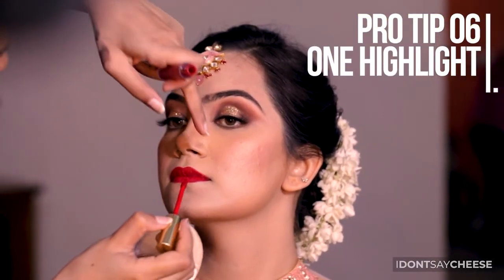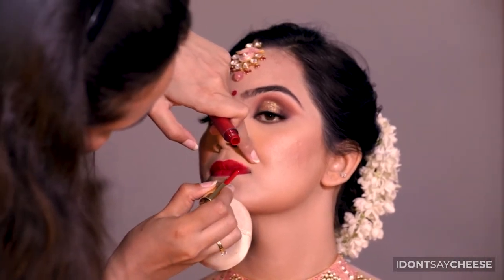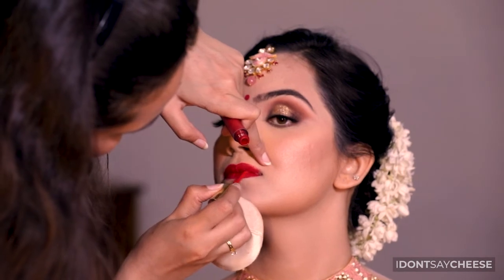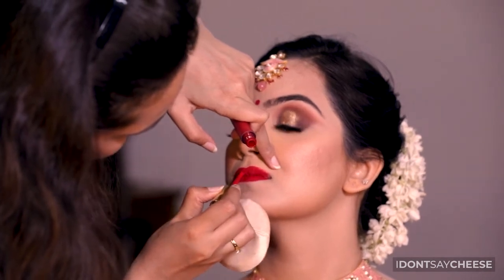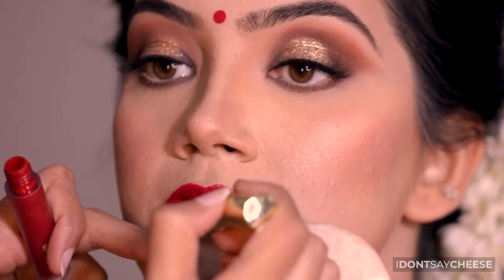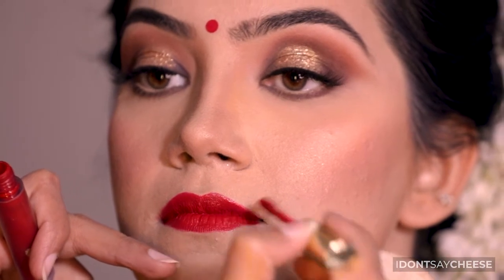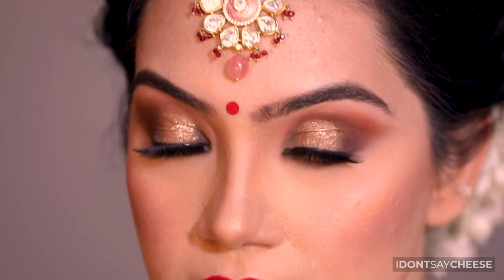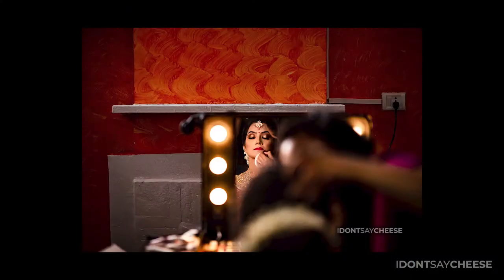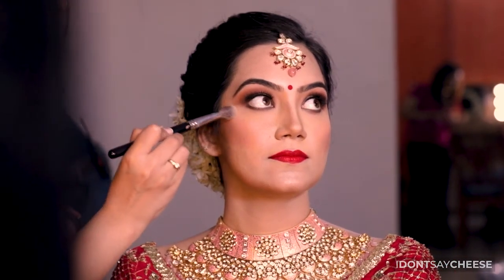For wedding photos that are elegant and timeless, we highly recommend that you pick one highlight as the hero of your makeup. If you're going bold on the lips, then make sure your eyes are muted, and vice versa. This would ensure that you're focusing on the most important feature that complements you, your outfit, as well as the event.